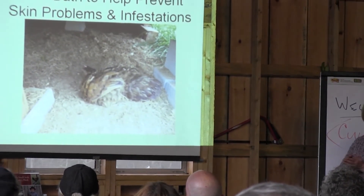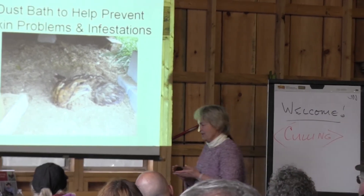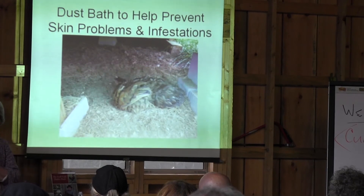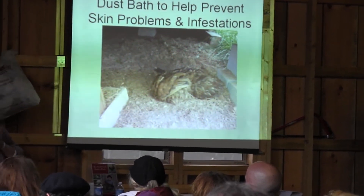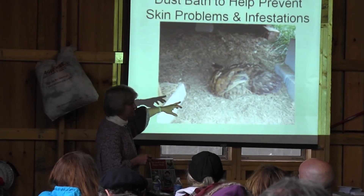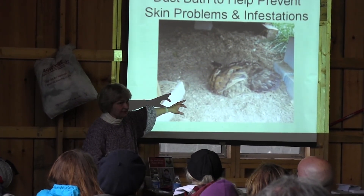Dust baths are actually critical for the quality of a chicken's life. If they're going to express their chickenness and really be happy and healthy, they need dust baths. Here's a hen with some babies — we've actually watched babies take dust baths.